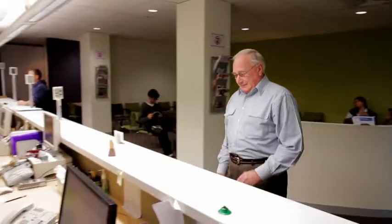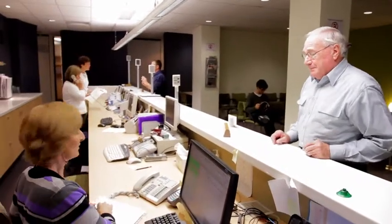When you arrive for your consultation with Dr Koolikin, you will be asked to complete a patient information form.